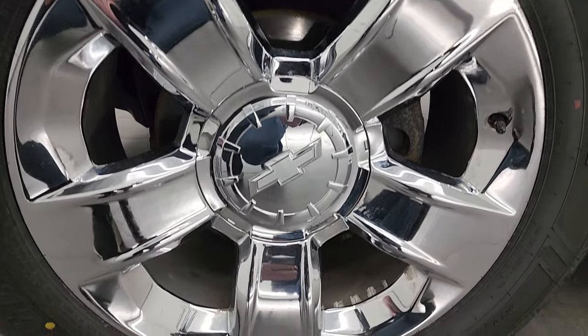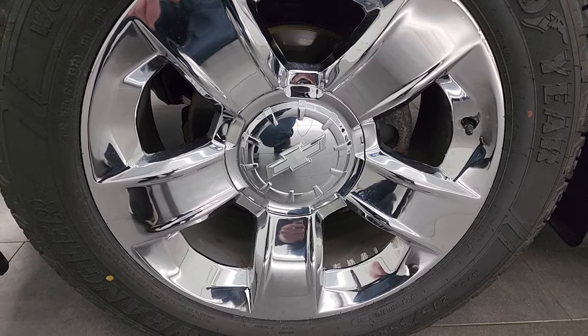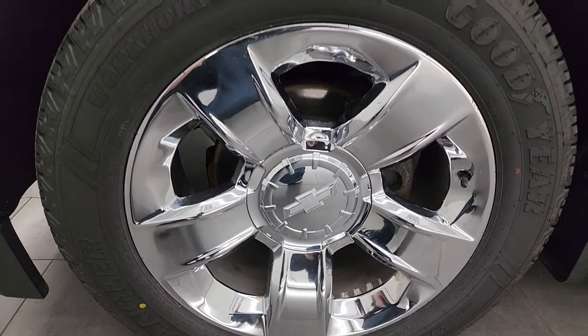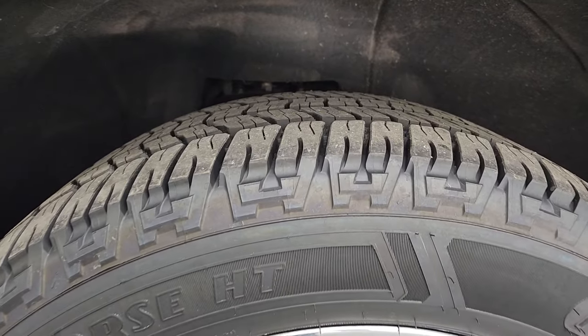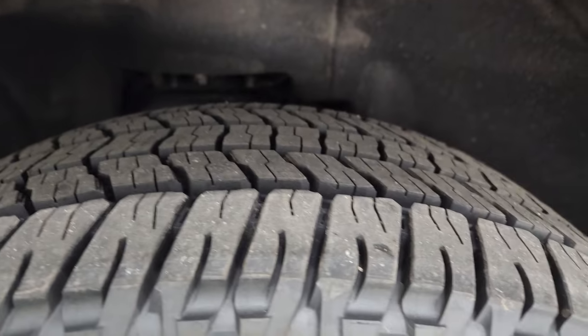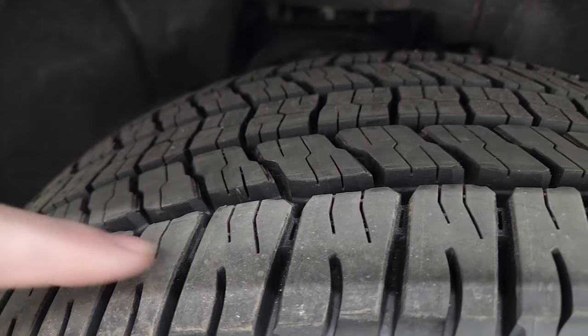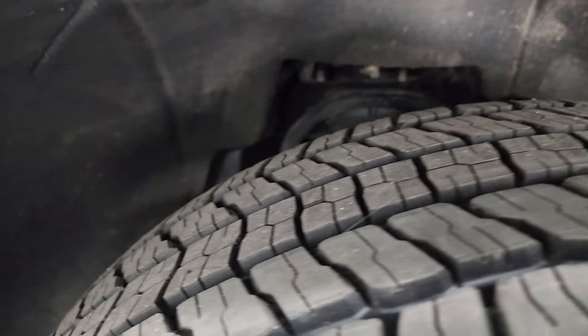Stay current also with our inventory that changes daily here at Summit Automotive. This one comes with the 20-inch chromed alloy wheels. They're in really nice shape and it has brand new Goodyear Wrangler Workhorse HT tires. These are 275 55 R20s. They still have all the tread left on them, still have the little wear lines on there from being brand new. And the frame and underbody is in pretty nice shape.